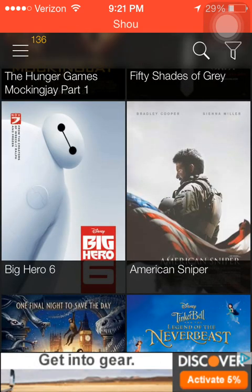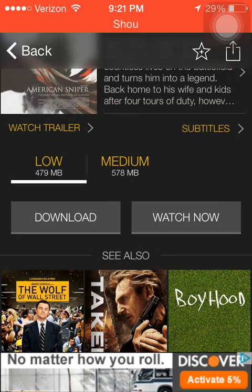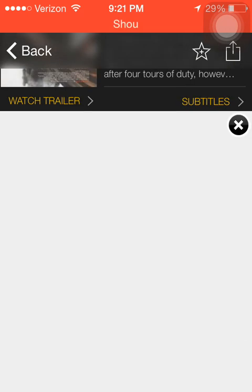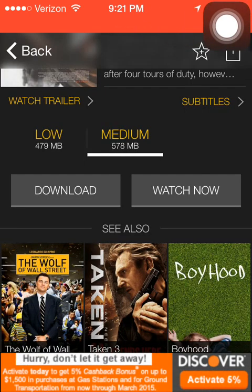They have American Sniper on here. Let's say I want to watch American Sniper — I click on American Sniper. They have low and medium quality. Let's say I do medium, and I say watch now. Now, I have noticed that it does take a little bit to load, but it doesn't take that long. This is unbelievable that this even works.